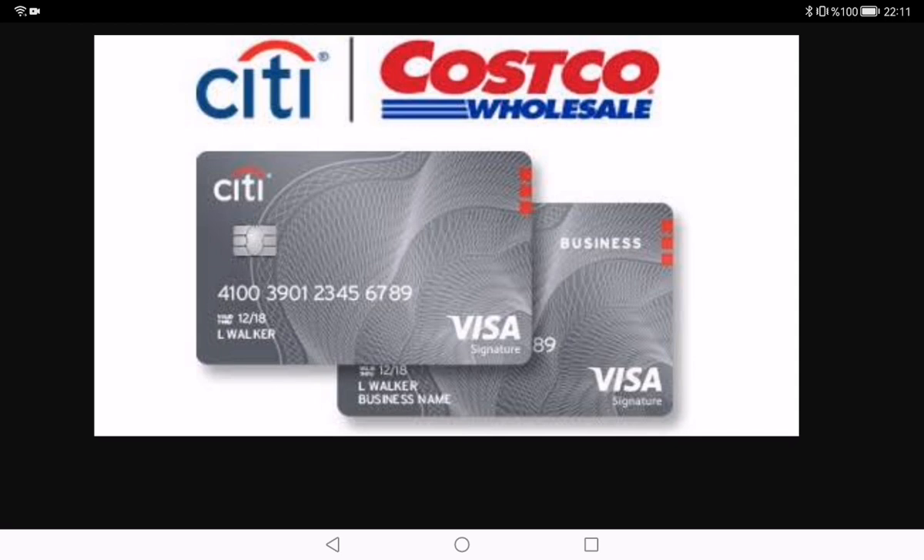Now for some cons. While the cashback on Costco purchases is awesome, the redemption process can be a bit limited — you can only redeem your rewards at Costco, and for some folks that might feel a bit restrictive. Another thing to note is the high APR. If you are someone who carries a balance, this might not be the card for you, as the interest charges can add up quickly.